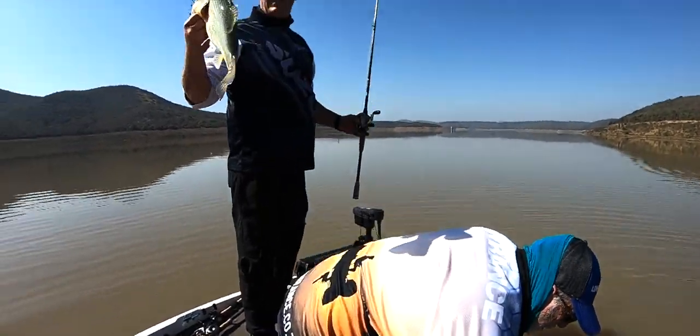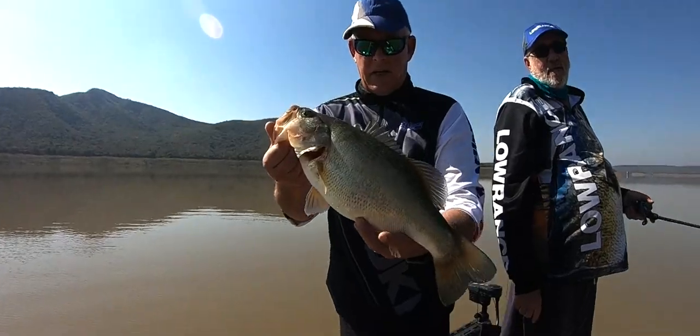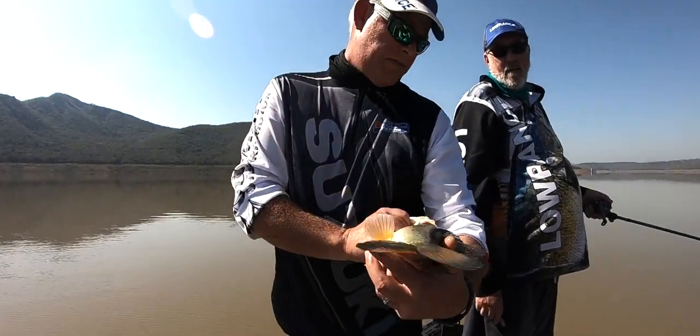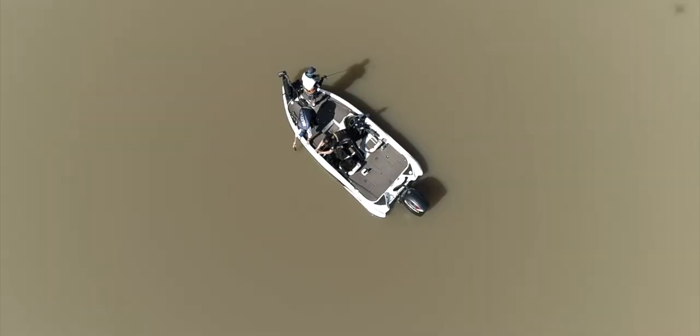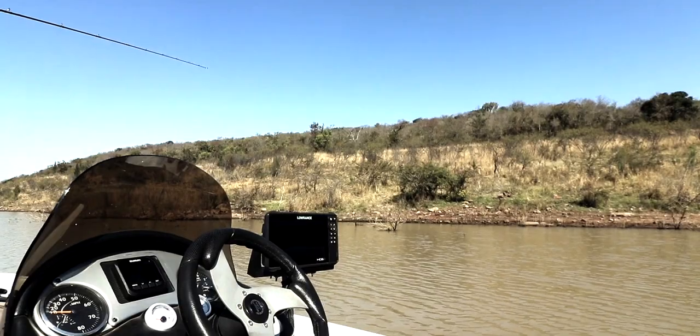They're all nice little fatties. Took a chatterbait again — this one's about 1.2 kilos. As I mentioned earlier, as soon as your mind's not too focused on the fishing side of things, you'll get another bite. That's exactly what happened while we were focusing on flying the drone.